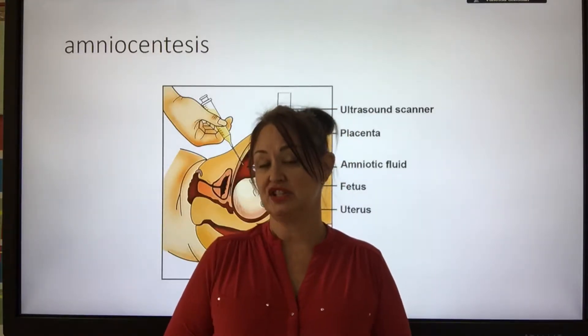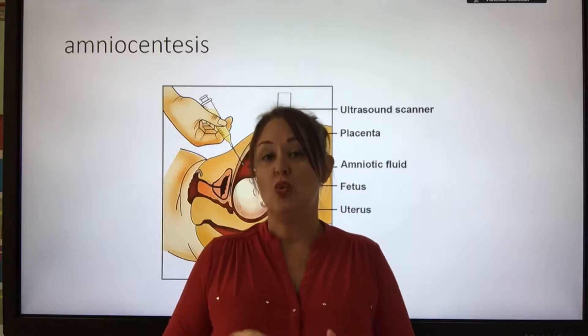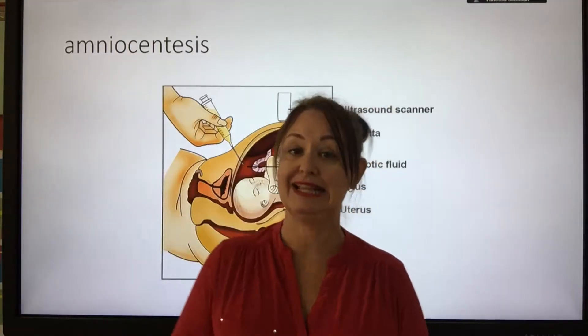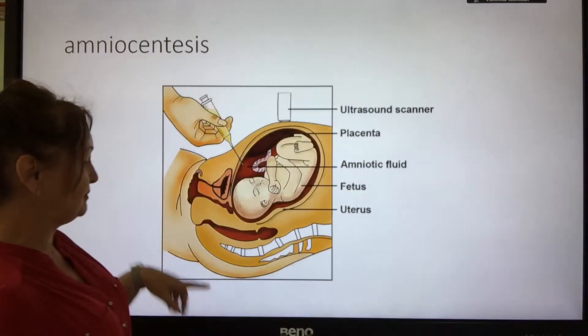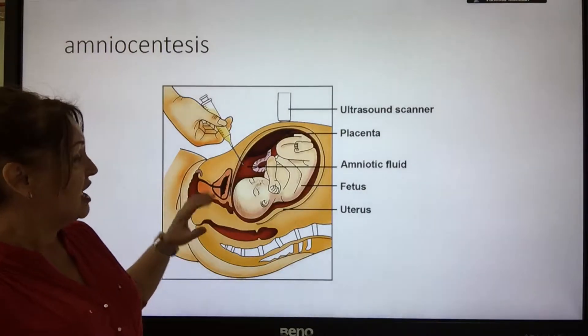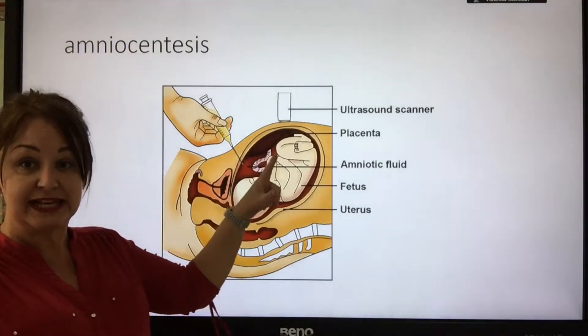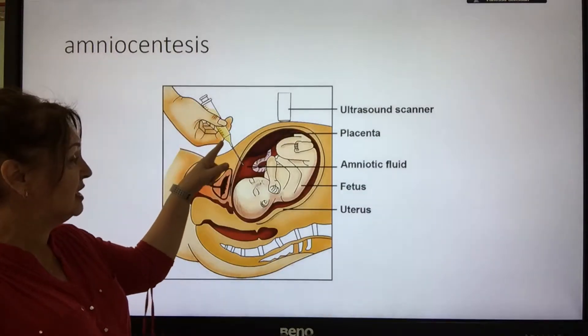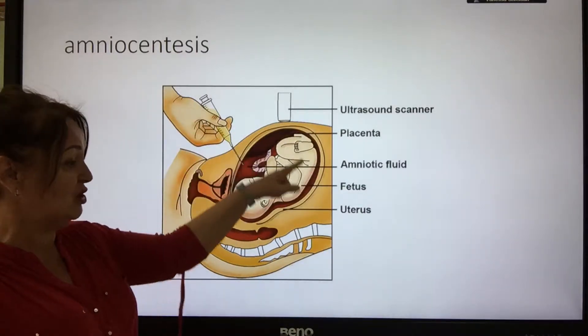Currently, screening is only offered to a certain number of people. One of the tests you might go for is called amniocentesis, and this is done at around 16 weeks. It's quite an invasive test because they use an ultrasound scanner to confirm the position of the baby, and then they use a needle to withdraw some of the amniotic fluid.